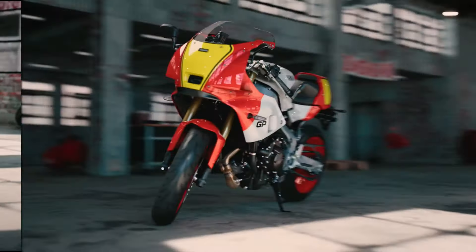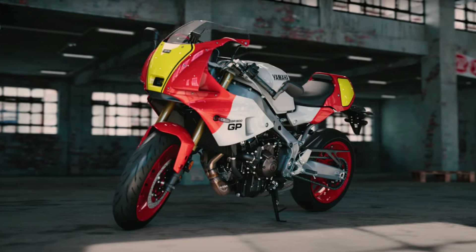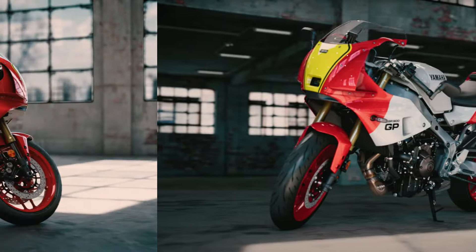It also offers selectable riding modes to suit riders' preferences, ranging from sport mode for a more dynamic riding experience to standard mode for everyday use.